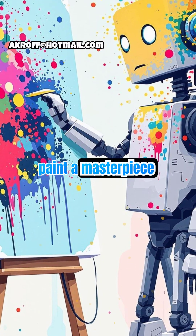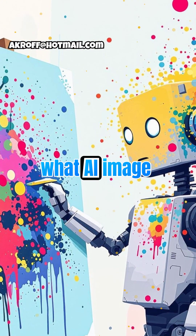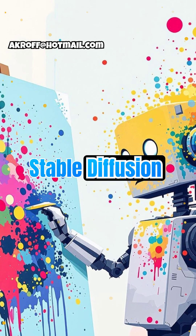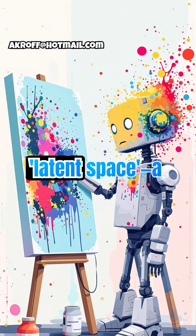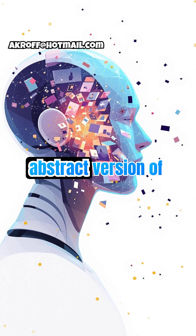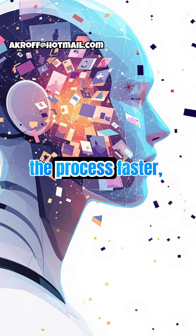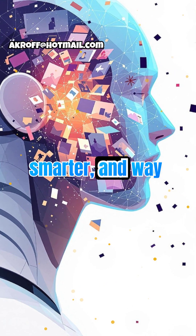Imagine trying to paint a masterpiece blindfolded. That's what AI image generation used to be like, guessing pixels directly. Stable Diffusion changed the game by working in a latent space, a compressed abstract version of images. It's like sketching in your mind before touching the canvas. This makes the process faster, smarter, and way more creative.